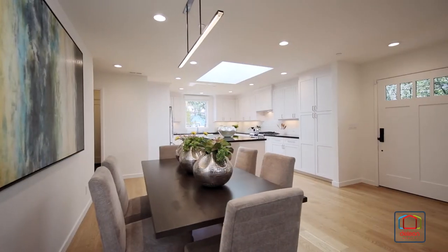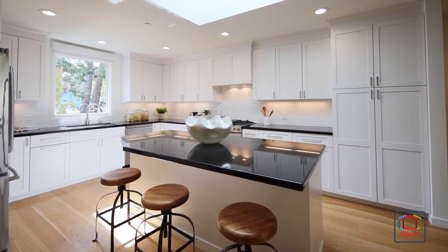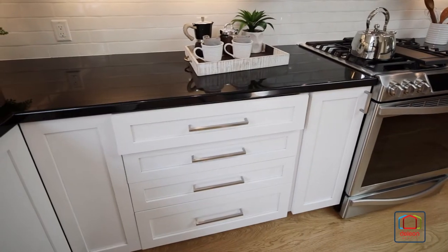The dining room flows into the kitchen, which includes quartz countertops with a subway tile backsplash, ample cabinetry with soft-close drawers, and stainless steel appliances.